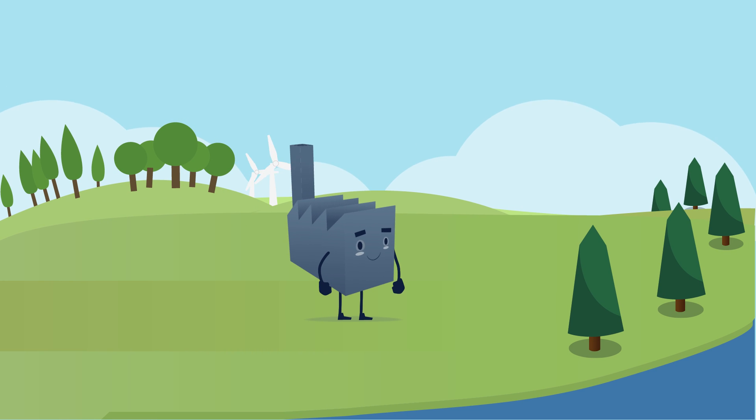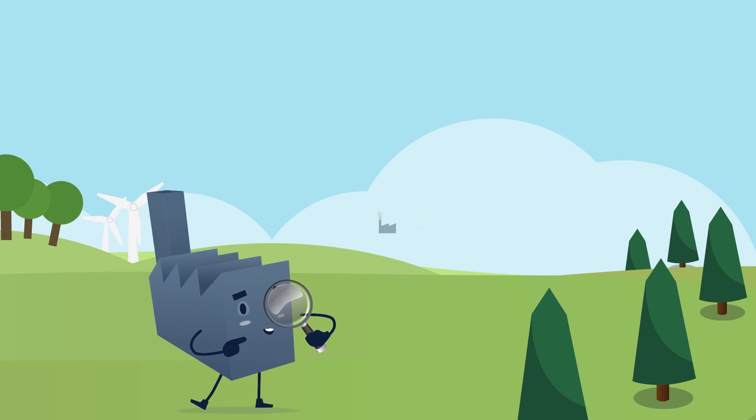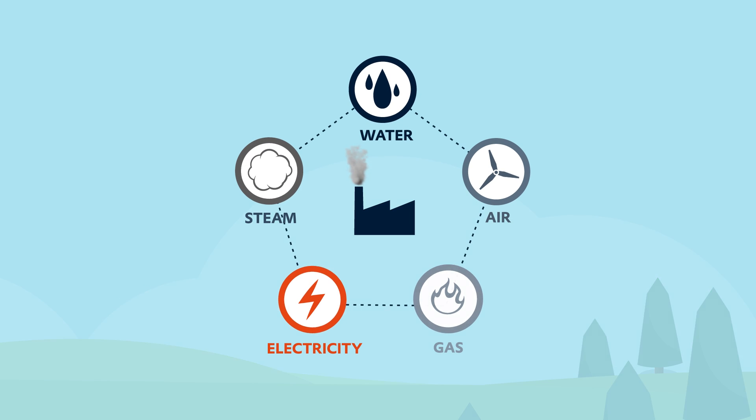You're convinced. But before you start on this, you need some transparency about where and how much energy is consumed.